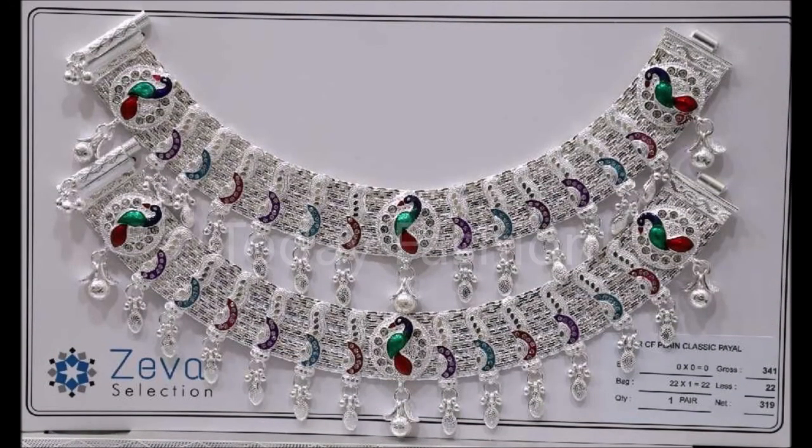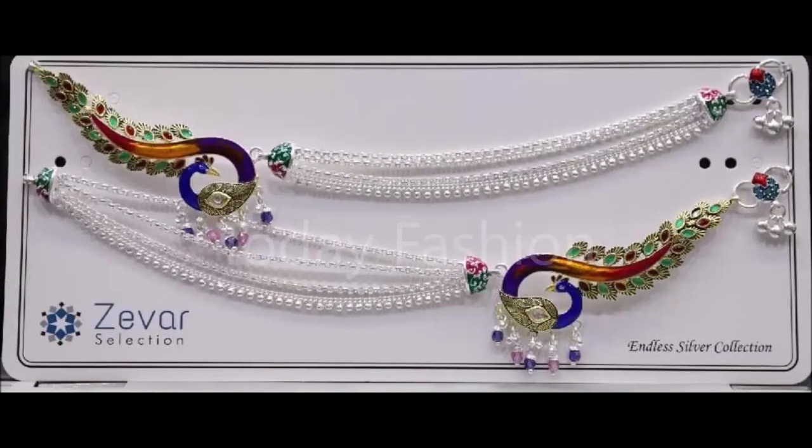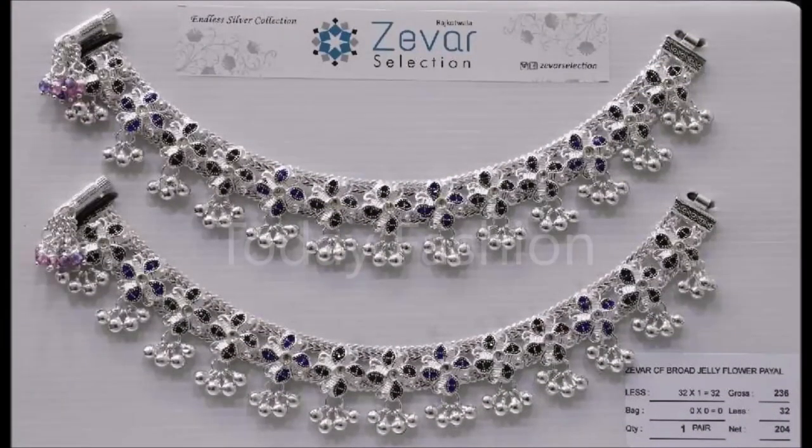These are some of the trending designs available in the market. Friends, you will definitely enjoy all the beautiful designs. If you like these beautiful designs, please like, share, and give your valuable feedback in the comment section. Along with that, please also click the red color subscribe button and bell icon — by clicking these, you will get notifications from our Today Fashion YouTube channel.